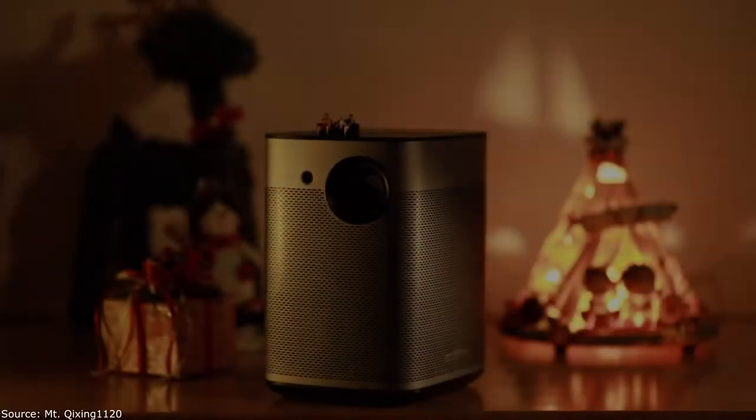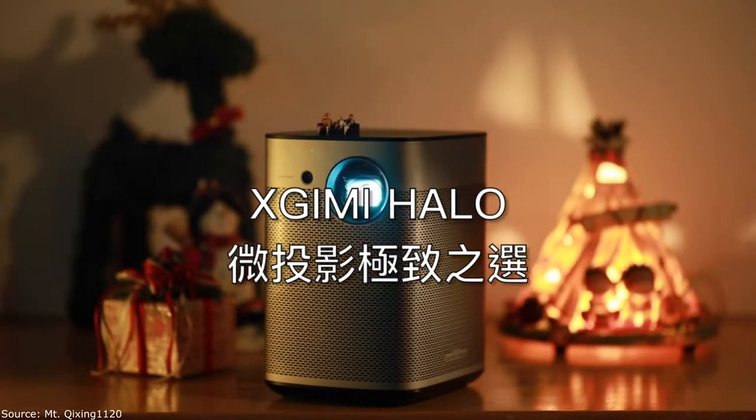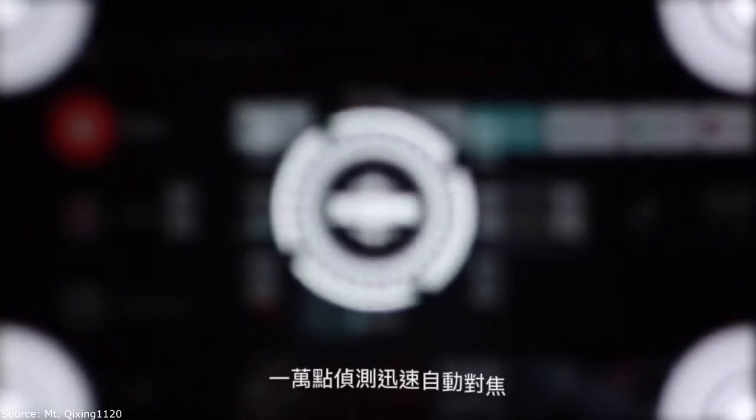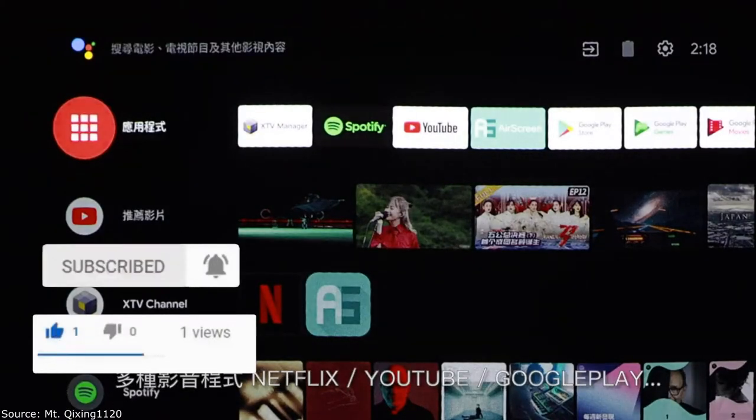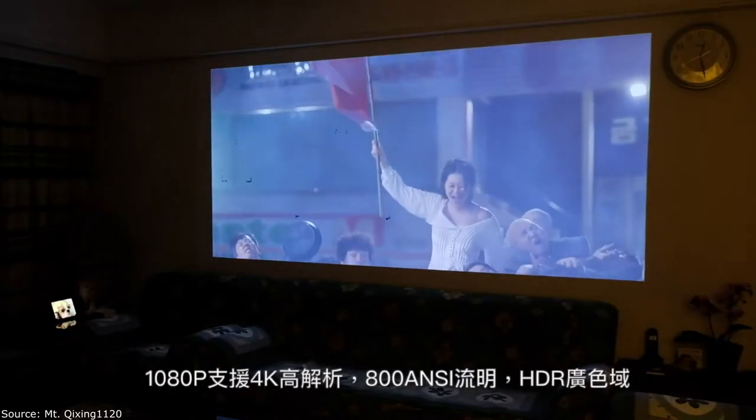ASEIMI HALO features True 3D and Full HD projection with physical resolution up to 2x. Combined with 600–800 ANSI lumens brightness, HALO is the brightest 1080p portable projector, providing the best audiovisual experience for a projector of this size.